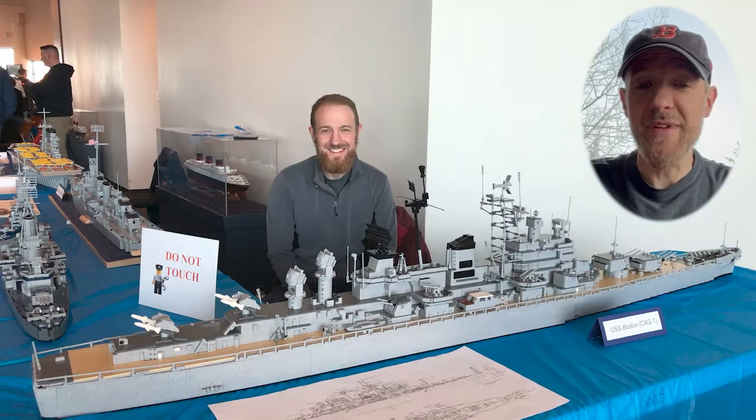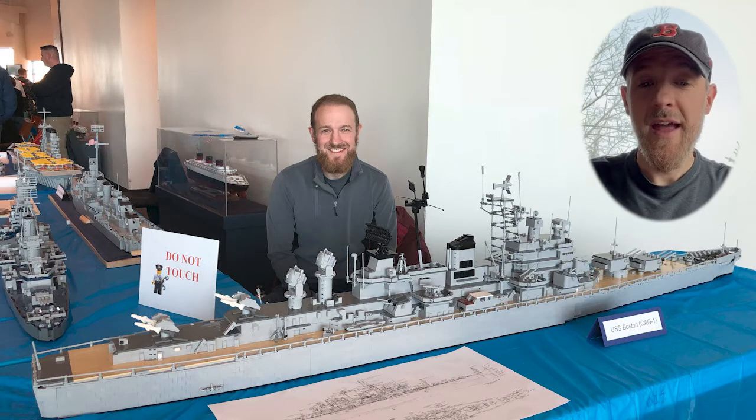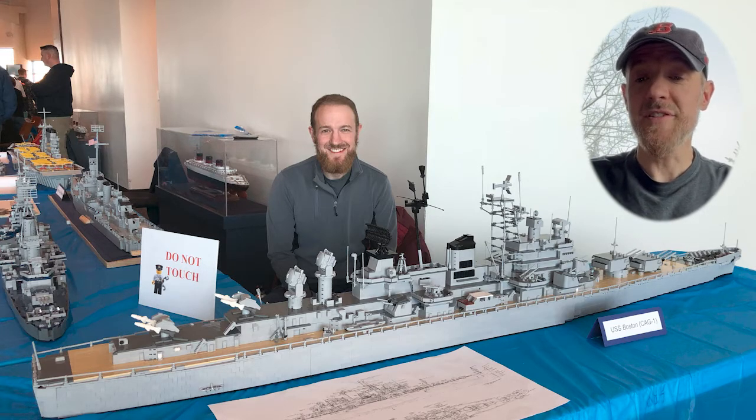Here's a photo of me with the model at the Hampton Roads Naval Museum brick-by-brick LEGO shipbuilding event. As you can see, this is a big model — it is seven feet long and is made of over 12,000 LEGO bricks. Every piece used to make this model is an official LEGO brick.